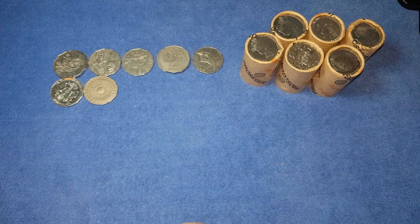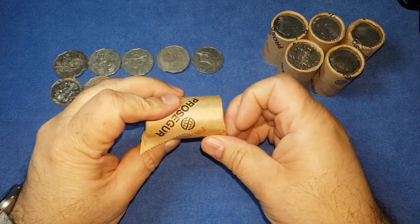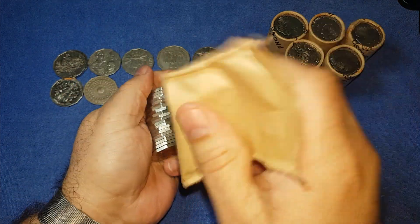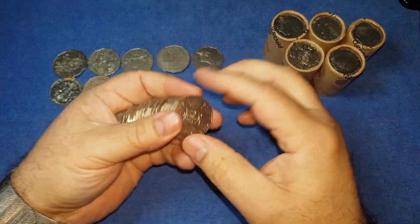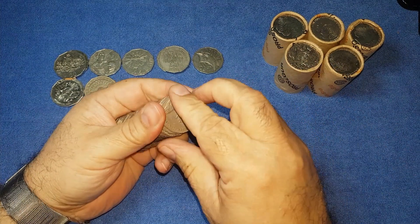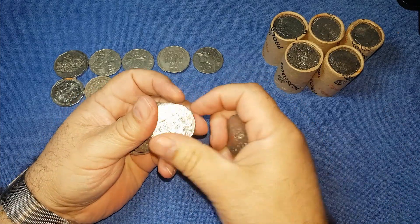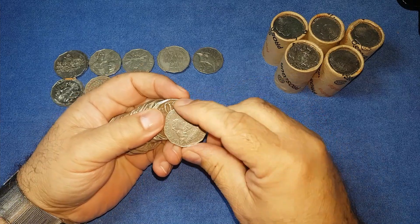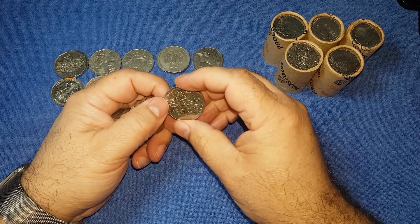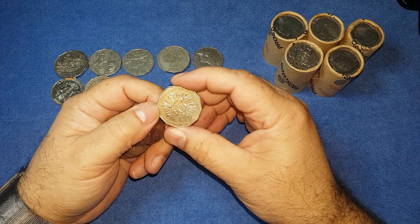Looking for years that aren't in circulation — 86, 87, 89, 90, 92 — looking for 2010 rotated, that sort of thing, just making sure that I don't miss any of the major errors. Flipping these ones over, trying to find the centenary of decimalisation — the 50th anniversary.